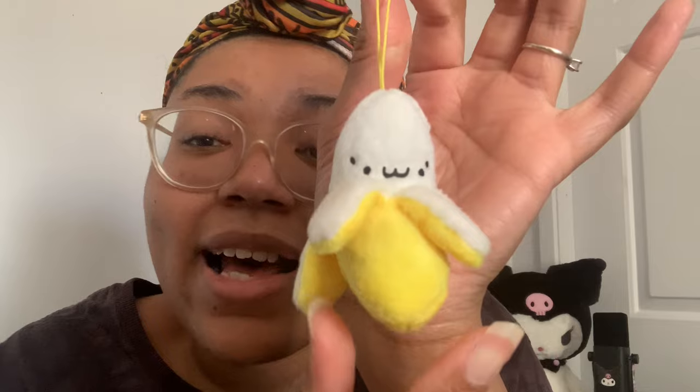Next thing I got is this cute little banana keychain. I love bananas — I don't really like the texture but I love banana flavor: banana cake, banana pudding. I thought this was so cute. I was actually going to get one at the convention for five dollars, but on Temu I paid ninety-nine cents. Someone was trying to sell me this at the convention for five dollars — don't sleep on Temu.